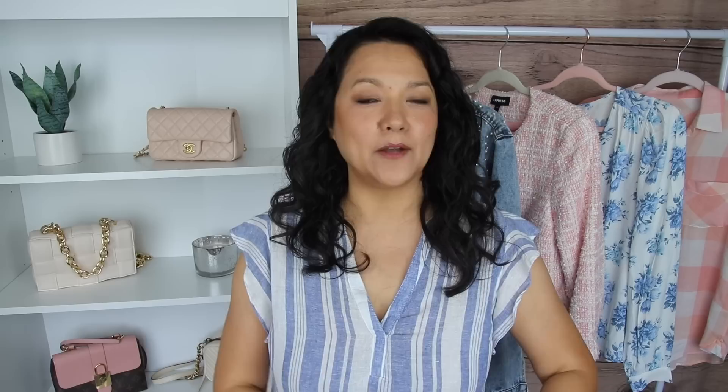If you are someone that has some insecurities about your tummy area, then a great detail to look for in a bathing suit is draping. Draping creates a skimming effect on that area. Whether you recently had a baby, have a little bit of menopause belly, or just carry a little weight in your tummy area, draping is a great detail — it skims the body and helps to conceal any bulges during bathing suit season.